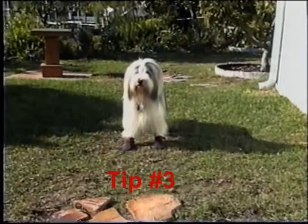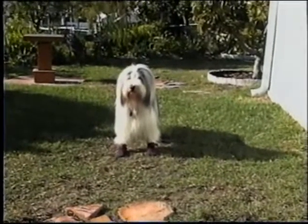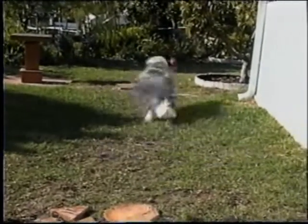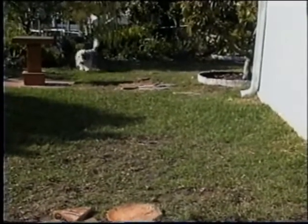It's important not to just put boots on a dog and take them hiking. Put them on and then play with them. This is a good way to make sure that A, they fit right, and B, that your dog is used to them and isn't going to fight them on the trail.